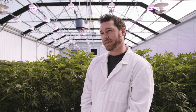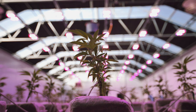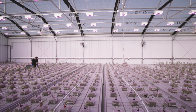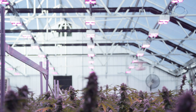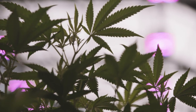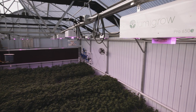Growing under HPS and growing under LED is two different worlds. My name is Nick Perino and welcome to Montefiore Farms. We have two veg rooms and two flower rooms. Each veg room is 4,000 square feet and two 8,000 square foot flower zones. There isn't a single high-pressure sodium or non-LED light in this facility. From propagation to the lights in the ceiling, we are completely an LED facility.